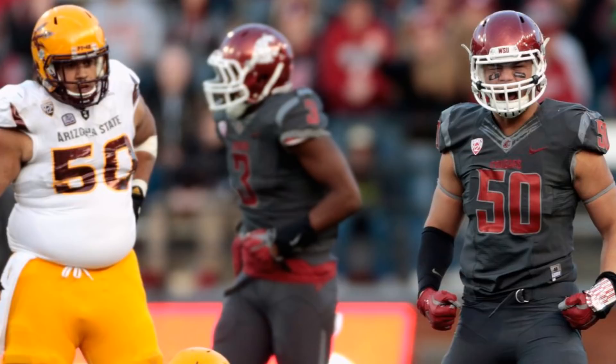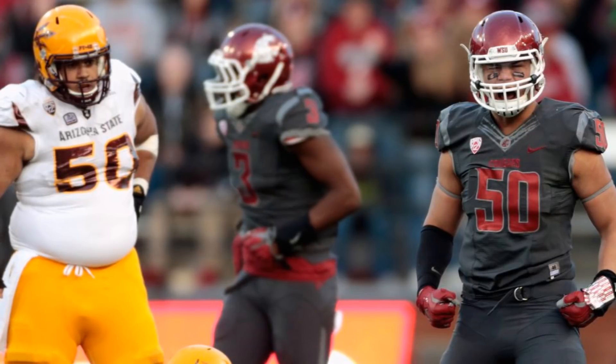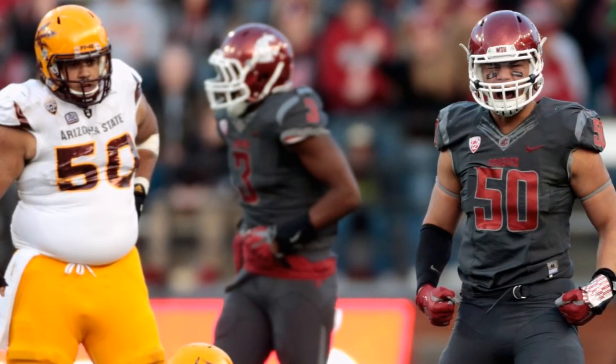Welcome to the Comma Man Football Show. My name is James Coburn and today's episode we're going to be talking about Hercules Mata'afa, the defensive tackle slash defensive end.